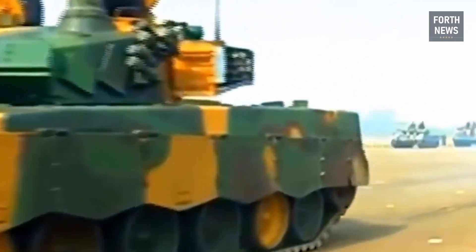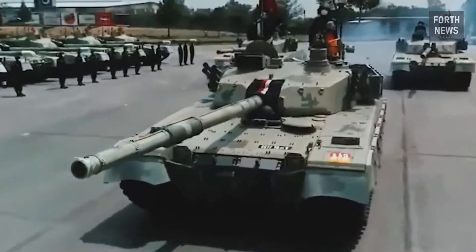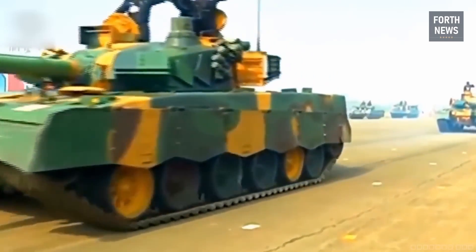More importantly, I will explore how this armored vehicle has become a key player on the battlefield, a force multiplier for Pakistan's armed forces, and a potential export asset in the global defense market.